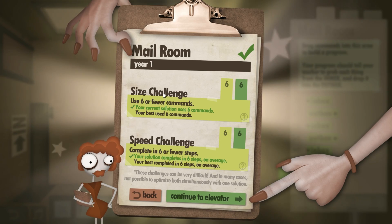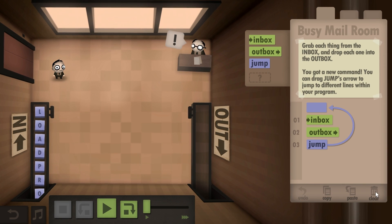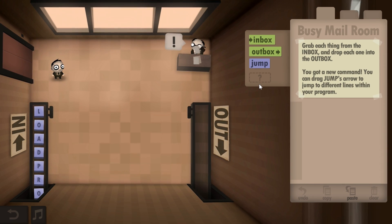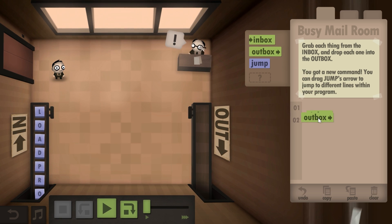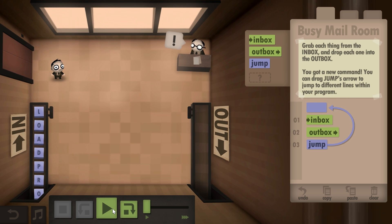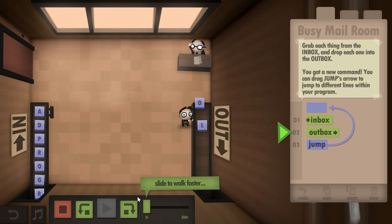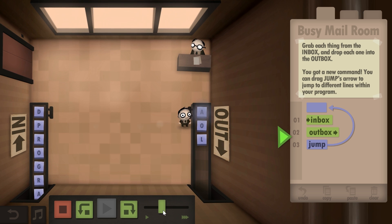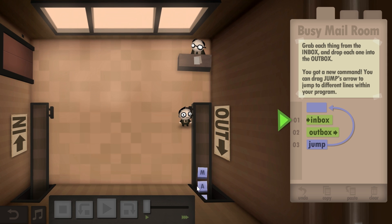The next level introduces a new command called jump. Jump is kind of like a loop in many languages. Instead of doing something three times, we just do it once and then put a jump which returns us to the beginning. This is a loop that works very similarly in many different programming languages — so you learn how to use loops. You can also accelerate the game if it's too slow for you. And here we go — excellent.